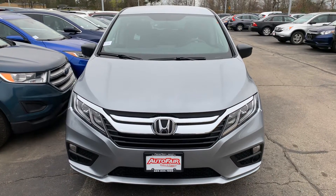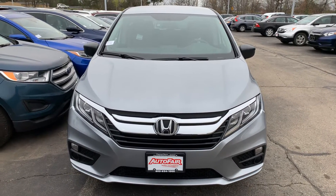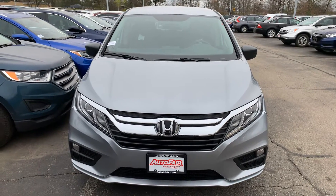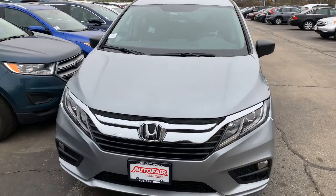Hi Amanda, this is Steve down at AutoFair Honda in Manchester. Right now we're looking at the 2019 Honda Odyssey LX in beautiful lunar silver metallic.